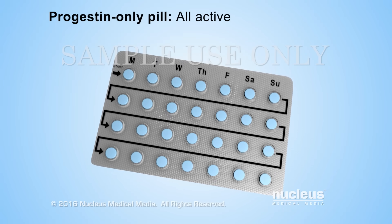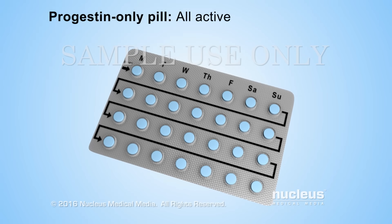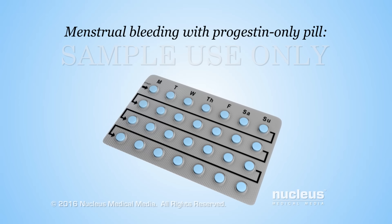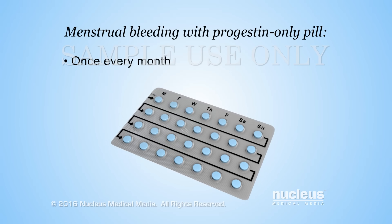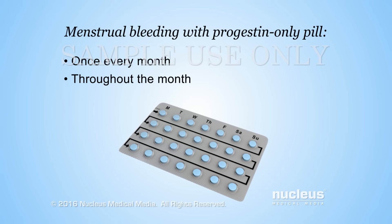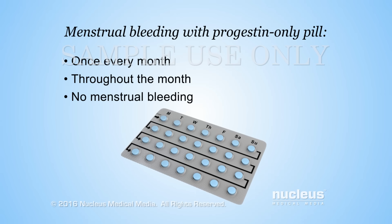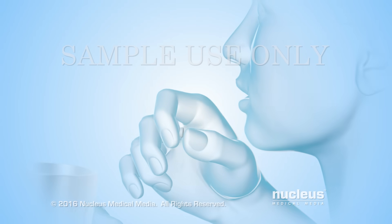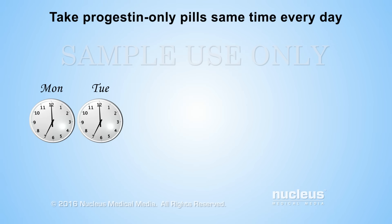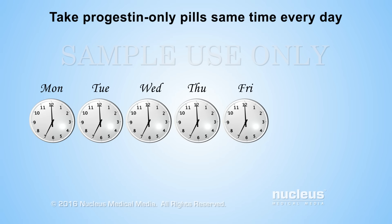All progestin-only pills are active. Menstrual bleeding with progestin-only pills may occur once every month, on and off throughout the month, or there may be no bleeding at all. For the highest protection against pregnancy, it is important to take progestin-only pills at the same time every day.